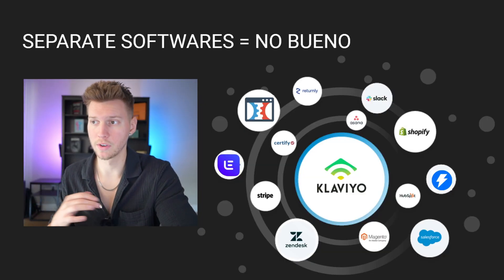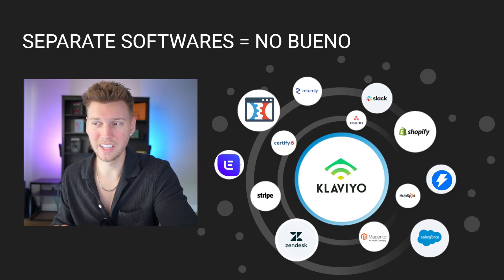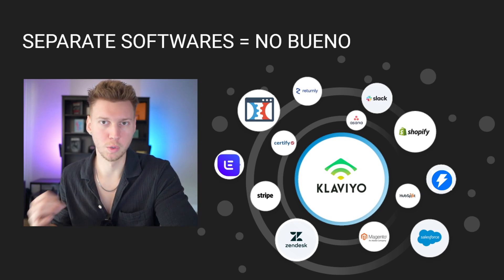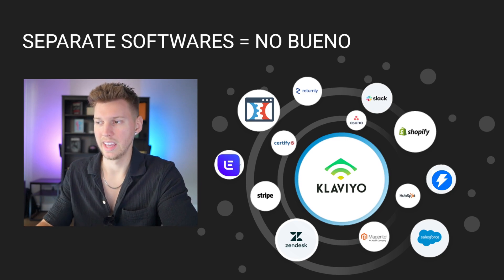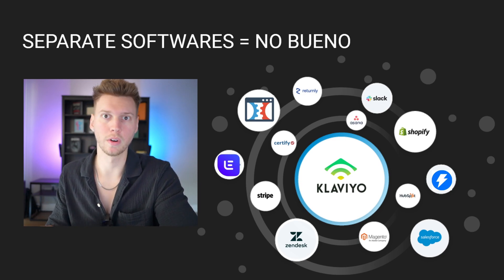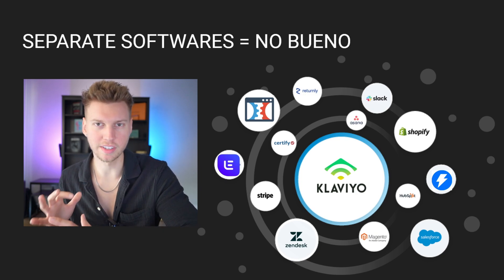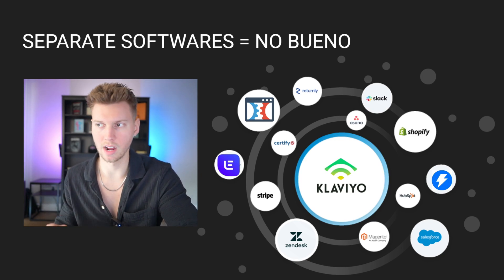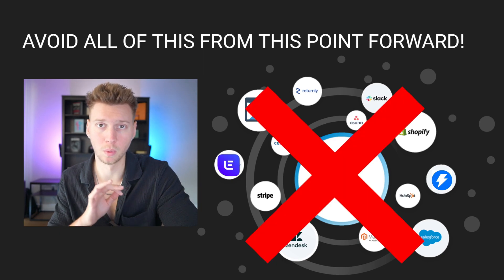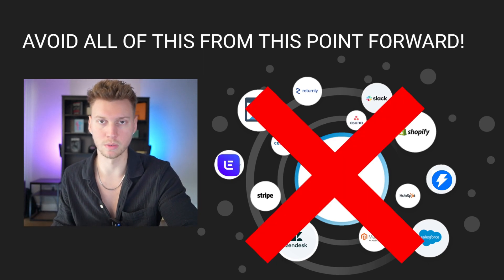Back when I started SMMA over two years ago, I had to get all these different platforms and it was just really annoying to run. It was super disorganized and not even mentioning how expensive it was. If you currently have an SMMA or you're thinking of starting one, then you know exactly what I'm talking about. And if you're just learning to start an SMMA, you're actually at an advantage because you don't have any prior systems already set up — you're just learning right now.